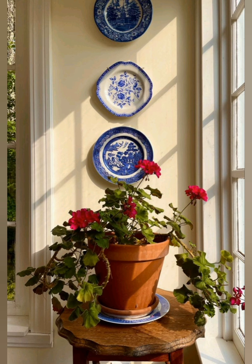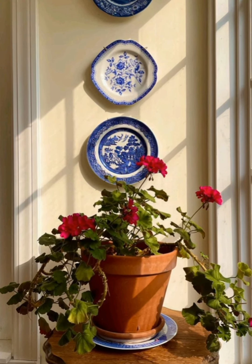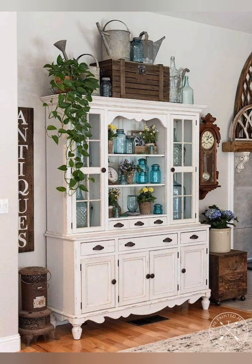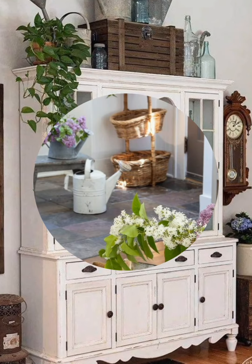Number eight, natural elements: bring the outdoors in by incorporating natural elements like fresh flowers, greenery, and rustic wooden accents. These elements add life and freshness to your decor while enhancing the rustic theme.